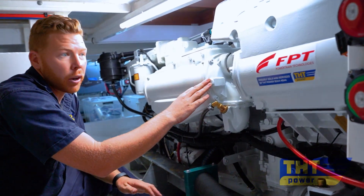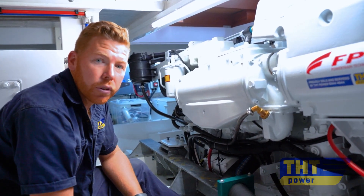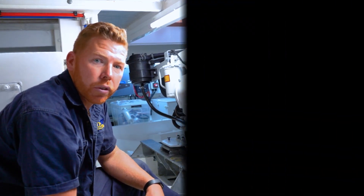We've got sacrificial zinc anodes easily accessible on the cooling system to ensure they take the brunt of the corrosive seawater rather than the engine components themselves.